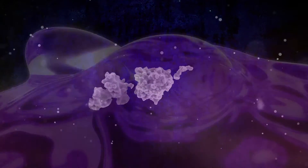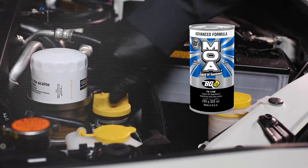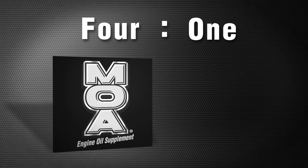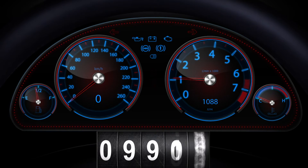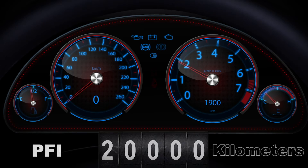BG MOA disperses deposits before they can form, and this reduces oil oxidation and thickening for longer oil life and engine protection. In a recent survey, dealership service managers use BG MOA 4 to 1 over any other motor oil additive on the market. The BG oil change service should be performed every 10,000 kilometers for GDI and 20,000 for port fuel injected engines.